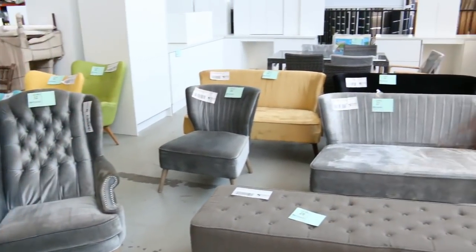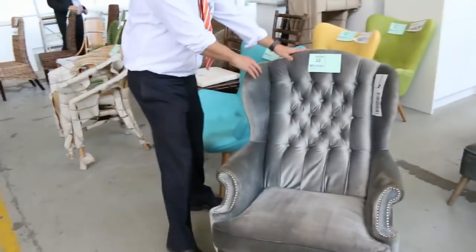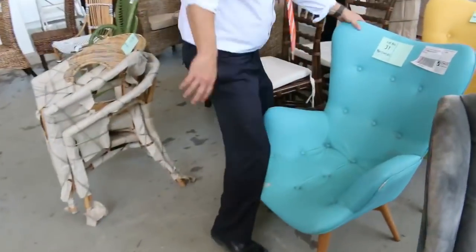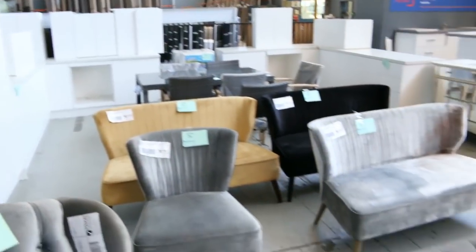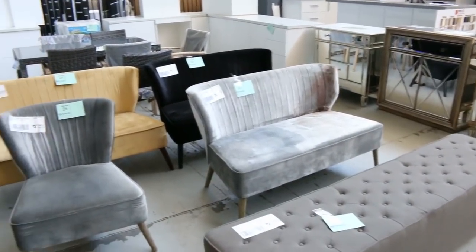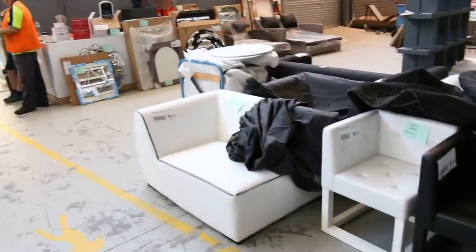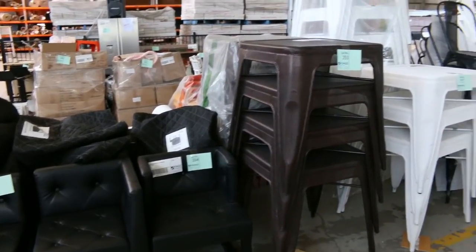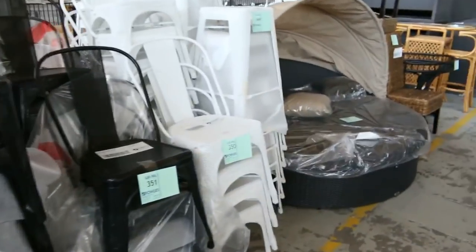We've had a massive delivery of ex-hire furniture. Have a look at this beautiful wing back chair, a number of different velour and also these beautiful Featherstone retro chairs, all going out at $1, no reserves. Spinning around, we've also got some beautiful mesh tables in the bronze and white, and Berlin armchairs — really nice buying, all at $1 no reserves.